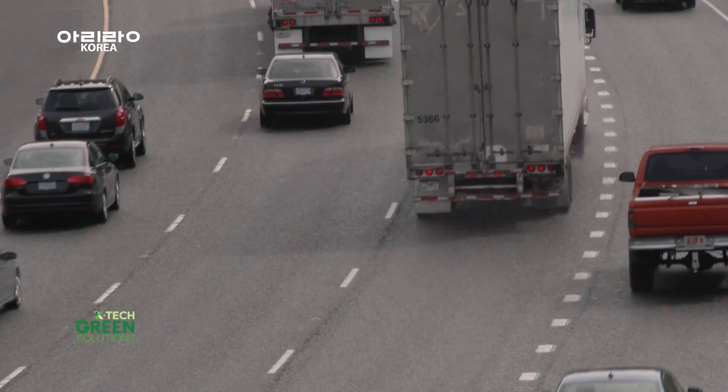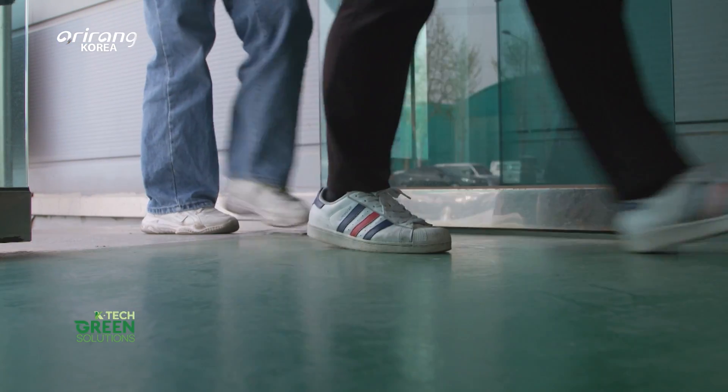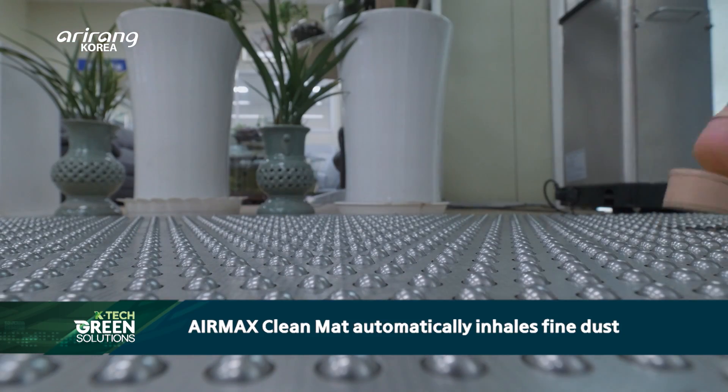The shoes we wear all day long are covered with various harmful substances, so a wide range of pollutants can flow indoors. AirMax CleanMat is a product that solves this problem.